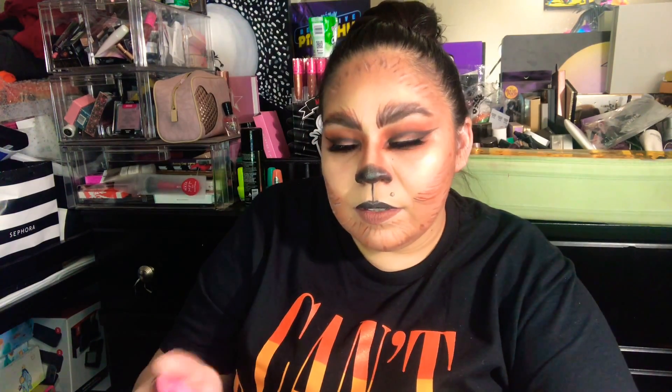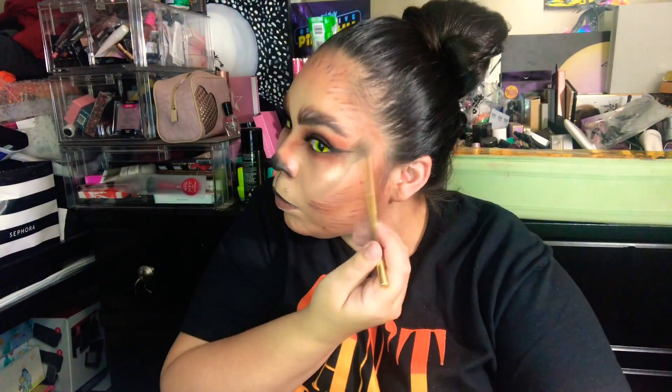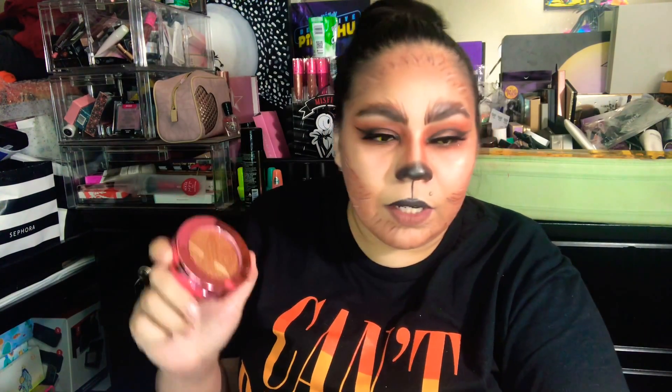The next item we have is a Supreme Frost in the shade Caramel Kiss. This shade is really pretty. Let me see if I can swatch it — they're really pretty, really glittery. I really like it, I think they really stand out. If you don't have one of these and you want to try one, I definitely recommend trying one because they're so pretty.